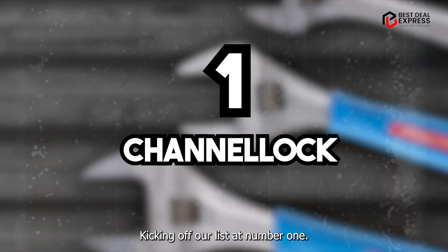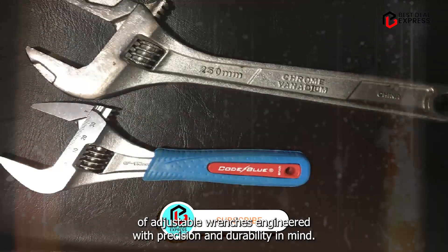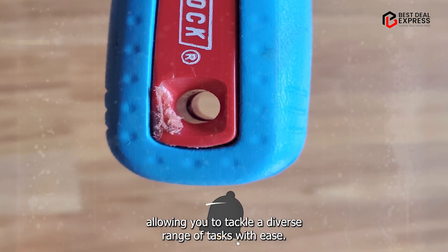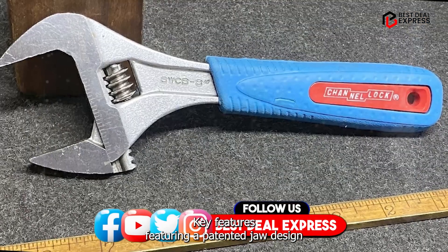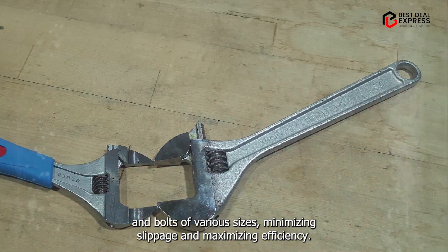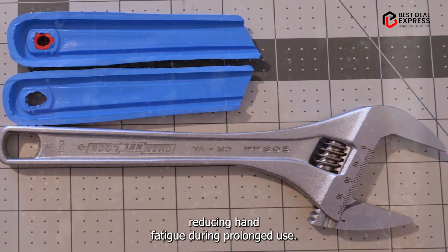Kicking off our list at number one, we have the Channellock Wide-Az Wrench, a true titan in the realm of adjustable wrenches. Engineered with precision and durability in mind, this wrench boasts a wide opening capacity, allowing you to tackle a diverse range of tasks with ease. Featuring a patented jaw design, the Channellock Wide-Az Wrench ensures a secure grip on nuts and bolts of various sizes, minimizing slippage and maximizing efficiency. Its ergonomic handle provides a comfortable grip, reducing hand fatigue during prolonged use.